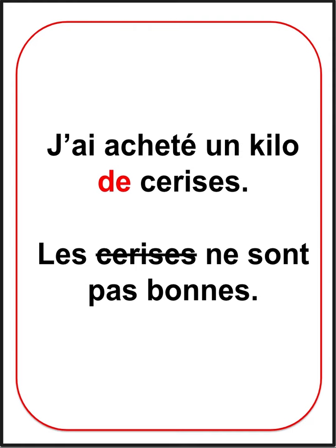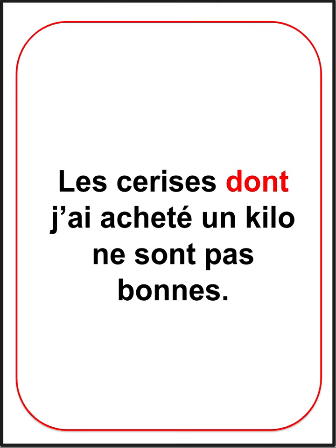DONT is the object of the preposition DE. Répétez encore une fois. Les cerises dont j'ai acheté un kilo ne sont pas bonnes.